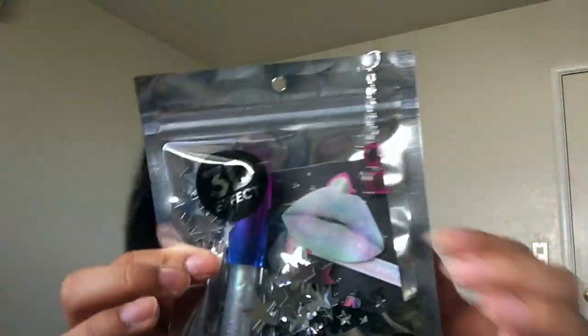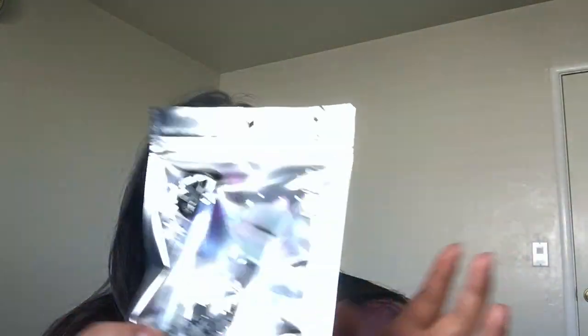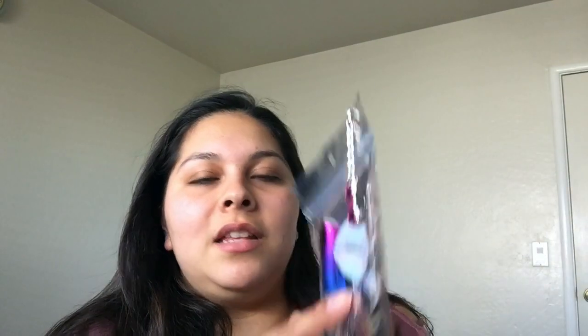This was something my boyfriend picked out for me because he thought it looked really cool — it's this BB holographic lip gloss in crazy packaging. It has little stars in it, and this is the lip gloss right here. It was $3.99. I'm excited to try it. It looks so pretty. Hopefully it's more of a clear sheer gloss on the lips because I wouldn't normally wear something too bold.